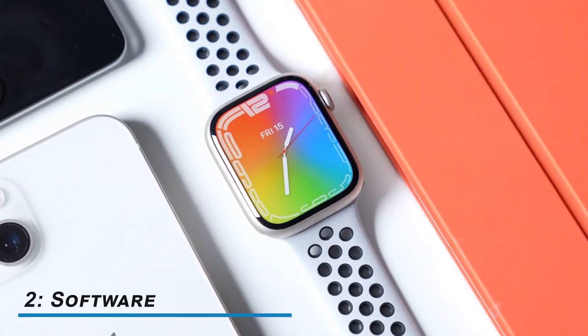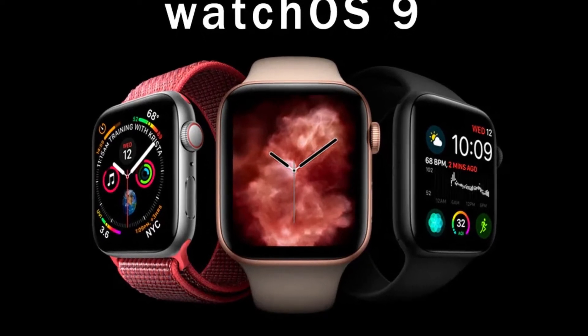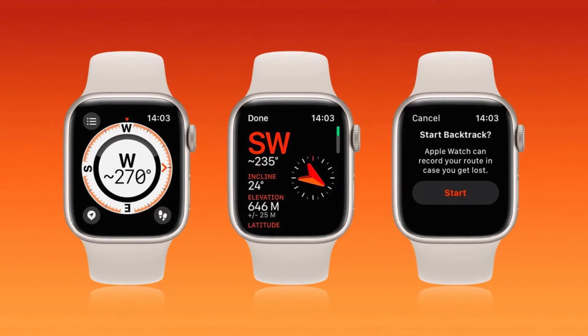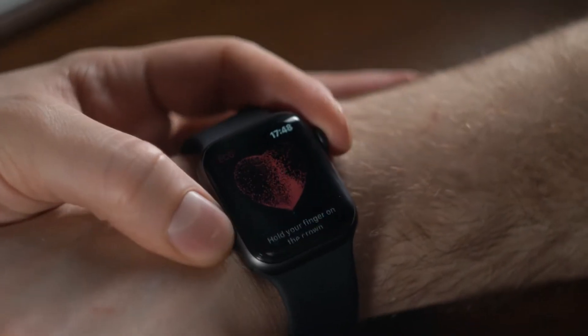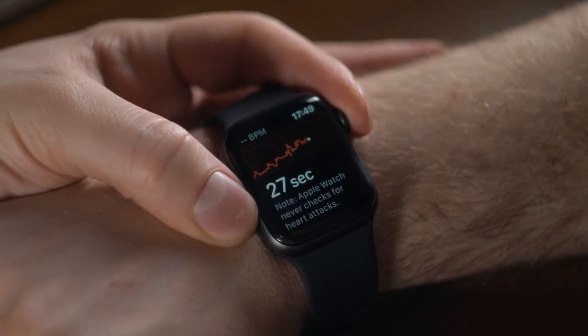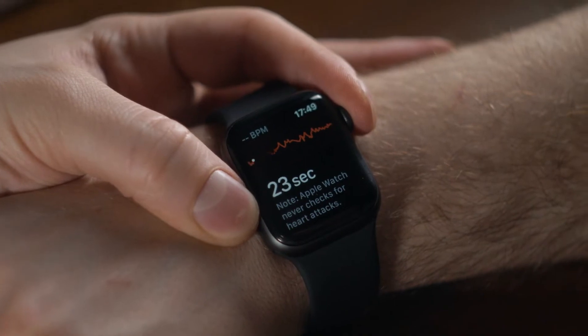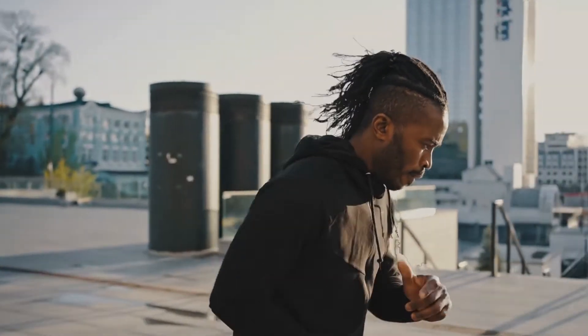Number 2: Software. The Apple Watch Series 8 will come with WatchOS 9, featuring a rotating digital crown that helps the user access various metrics with colorful rings. The user will also be able to access data such as heart rate. The watch comes with a new running power system that provides real-time data about the effort put into a workout, which is a great feature for those who run often.